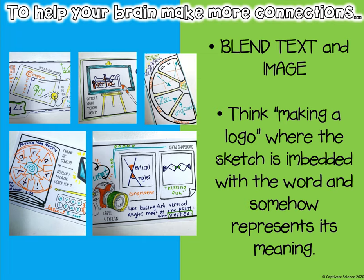Doodle notes help your brain make more connections. Some of you might draw pictures and add text — think making a logo or a sketch. So maybe we're talking about Fudge from Tales of a Fourth Grade Nothing — his logo might be a crazy little dude.